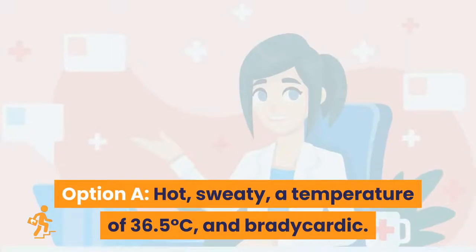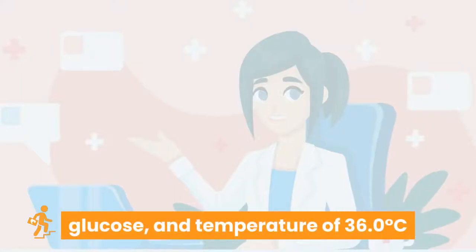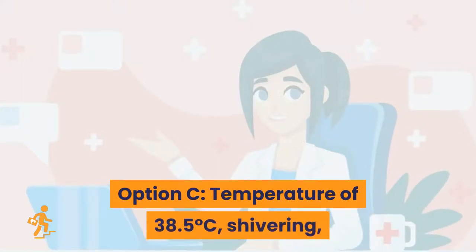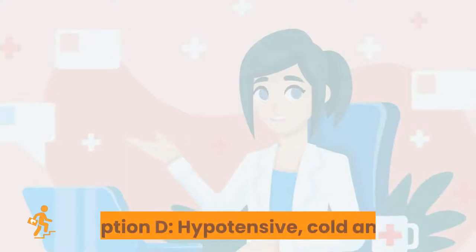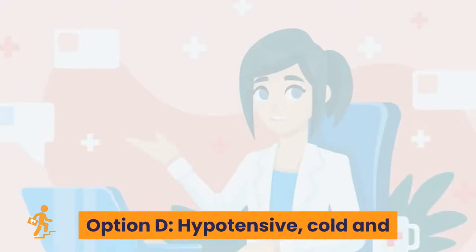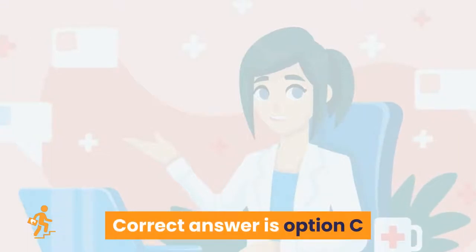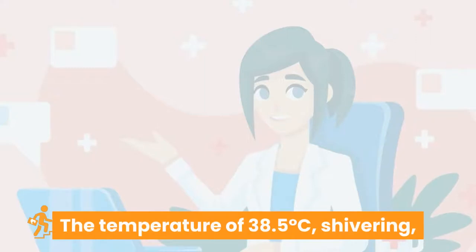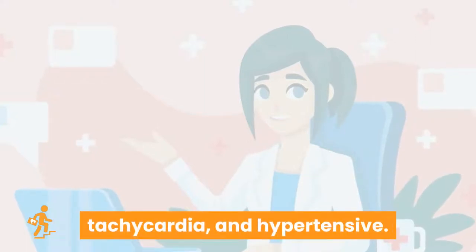Question 3: Which of the following would indicate an infection? Option A: hot, sweaty, temperature of 36.5°C, and bradycardic. Option B: raised WBC, elevated blood glucose, and temperature of 36.0°C. Option C: temperature of 38.5°C, shivering, tachycardia, and hypertensive. Option D: hypotensive, cold and clammy, and bradycardic. Correct answer is Option C: temperature of 38.5°C, shivering, tachycardia, and hypertensive.